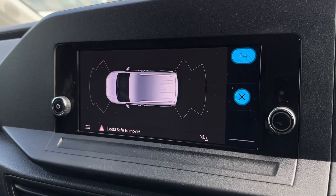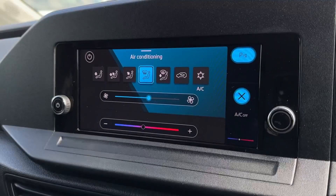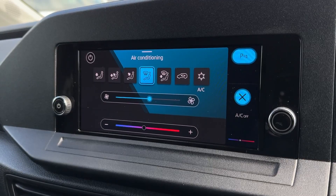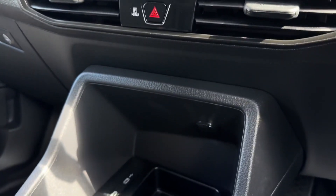The parking sensors will also provide a diagram on screen so you can see exactly where obstructions are, and you can even adjust the climate controls on here with nice and easy functions. Moving down from here you'll find some quick select buttons for the climate and parking sensors.